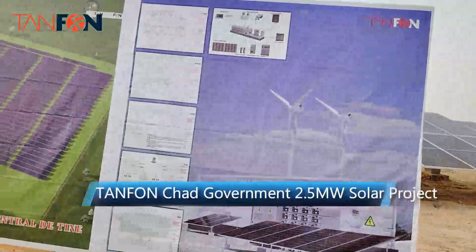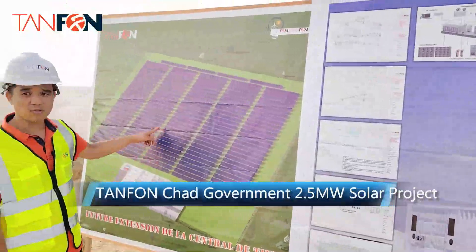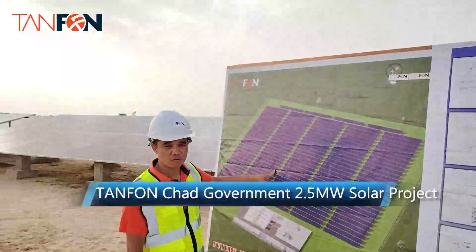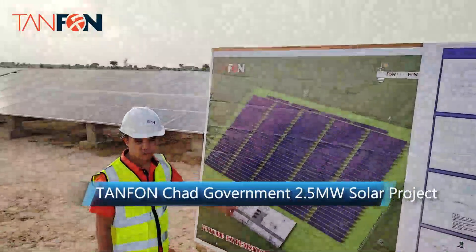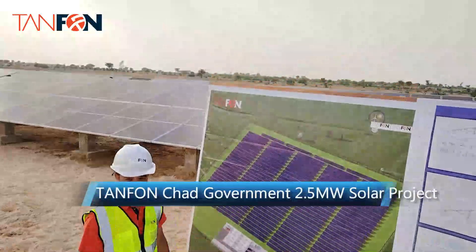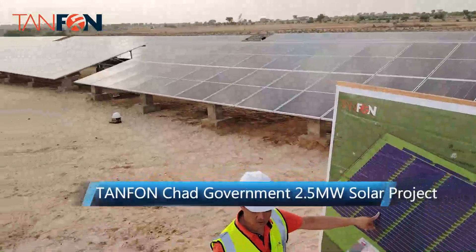Here you can also see the upgrade plan. In the future, this system will be upgraded to 8 megawatts. You can see that in the upgraded configuration we will have 8 container units.